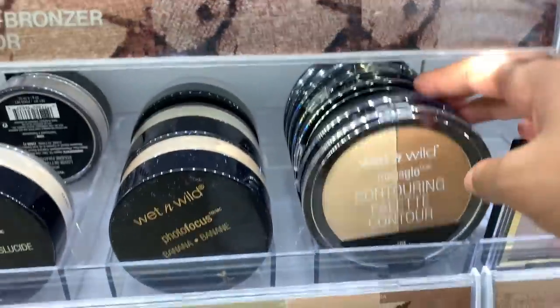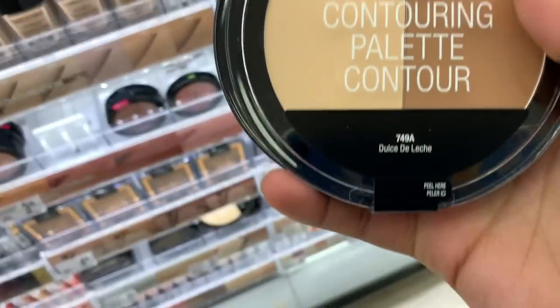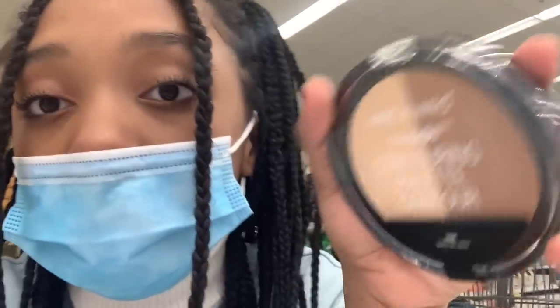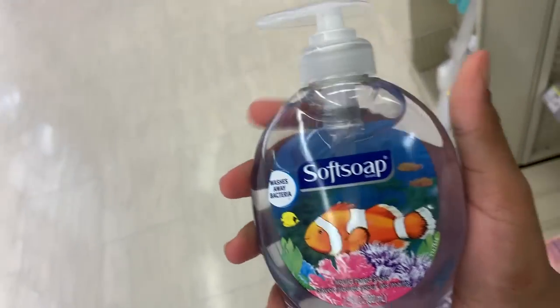Also, my mom said that this contour palette is really good for starting out. It's really good if you want to start contouring because it is cheap and easy to get, and you can hit two birds with one stone.